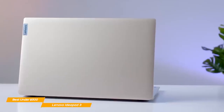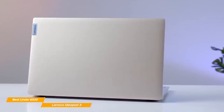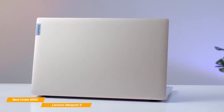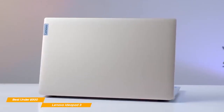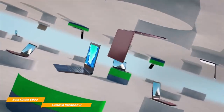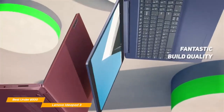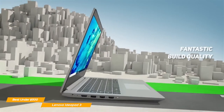Unlike most affordable laptops, the IdeaPad 3 stands out with thrilling performance. It's a fantastic entry-level choice for semi-professionals who do lots of video editing and for gamers who want to play at consistent 60 frames per second at 1080p resolution. When it comes to build quality, the IdeaPad 3 is nothing short of incredible.